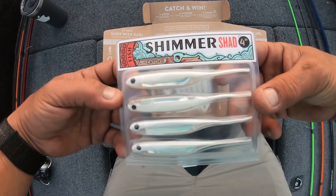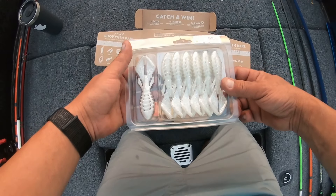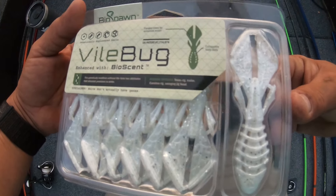Got my basic mystery tackle box in. Let's see what's in it, guys. That's it right there.